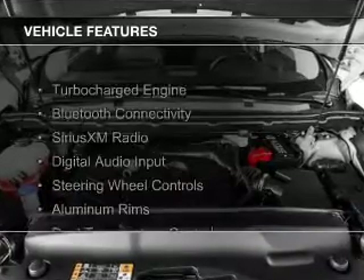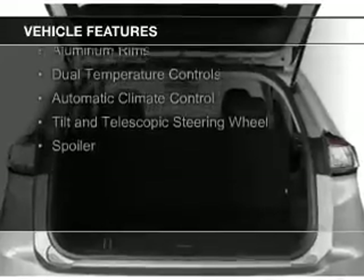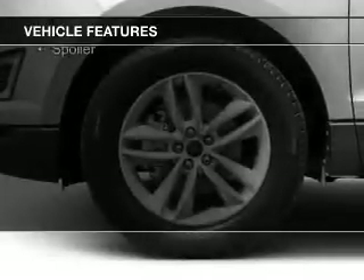The features include a turbocharger, Bluetooth connectivity, Sirius XM satellite radio, digital audio input, and steering wheel controls.